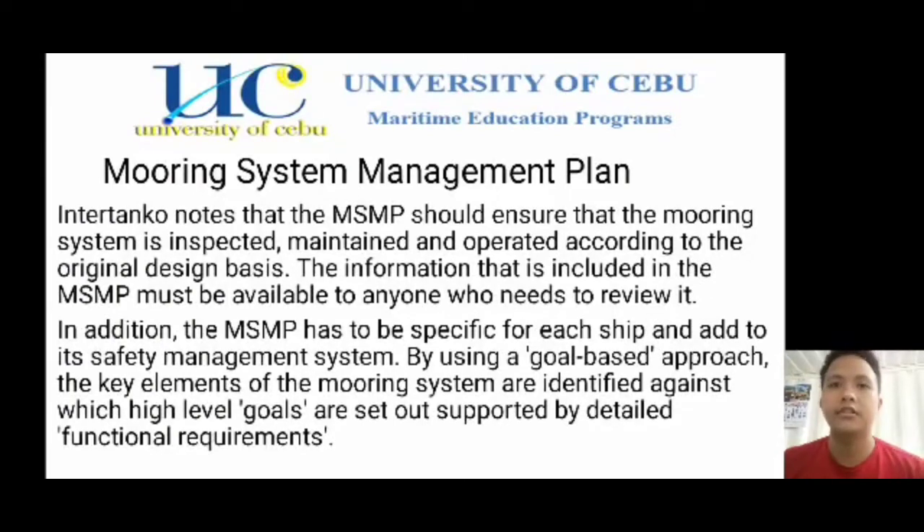I'm Dekatis Fernandez. In today's video, I'm going to tackle the topic of mooring system management plan. Interanko notes that the MSMP should ensure that the mooring system is inspected, maintained, and operated according to the original design basis. The information included in the MSMP must be available to anyone who needs to review it. The MSMP has to be specific for each ship and added to its safety management system using a goal-based approach. The key elements of the mooring system are identified against which high-level goals are set out, supported by detailed functional requirements. The mooring system management plan or MSMP is part of the requirements to ensure risks are managed through the safe design and operation of the mooring system.